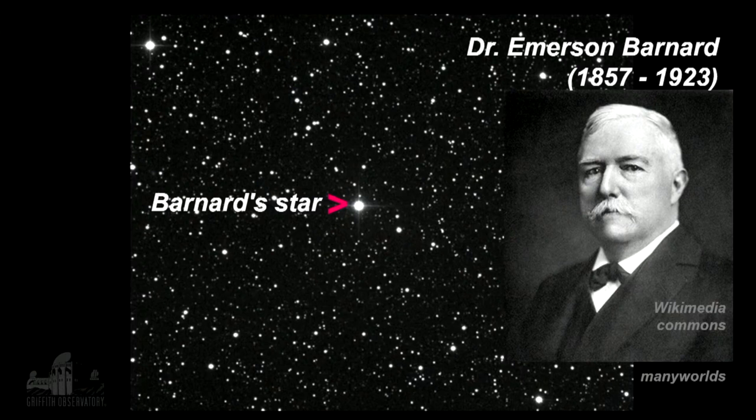Let's start out with Barnard's star just for a moment. It's a famous star. The gentleman in the picture, Dr. Emerson Barnard, is the man it's named for. It was famous not because it's bright — the picture you're seeing is a zoomed-in telescopic photograph. As a matter of fact, it's a very faint star; you can't see it with the unaided eye at all. He proved in 1916 that this star was actually very, very close to us. It was a surprise, a discovery of a new star close to us, so it was well known.